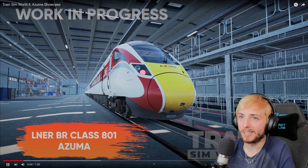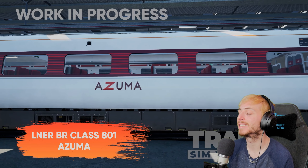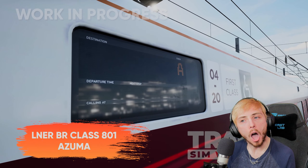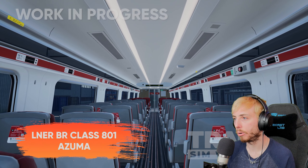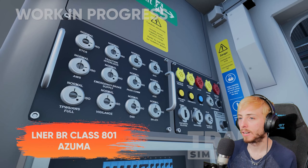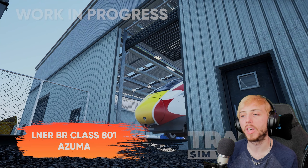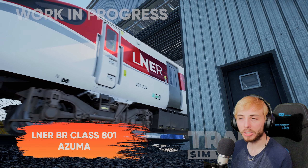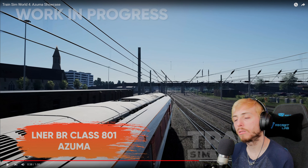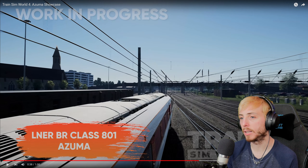The Azuma showcase just came out 12 hours ago. God it looks so good - I can't wait to play this. We have the PIS board on the side of the train, which is really cool. I don't know much about UK stuff, but I'm fascinated by these trains. It looks very similar to that blue/purple train on Southeastern High Speed - it's shaped very similarly.